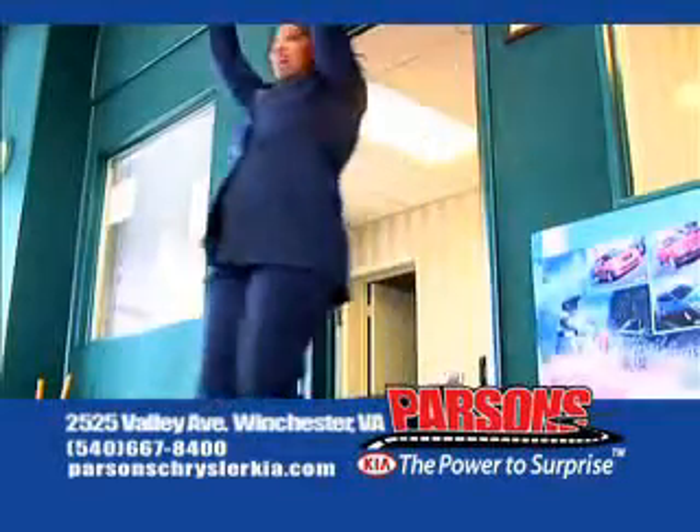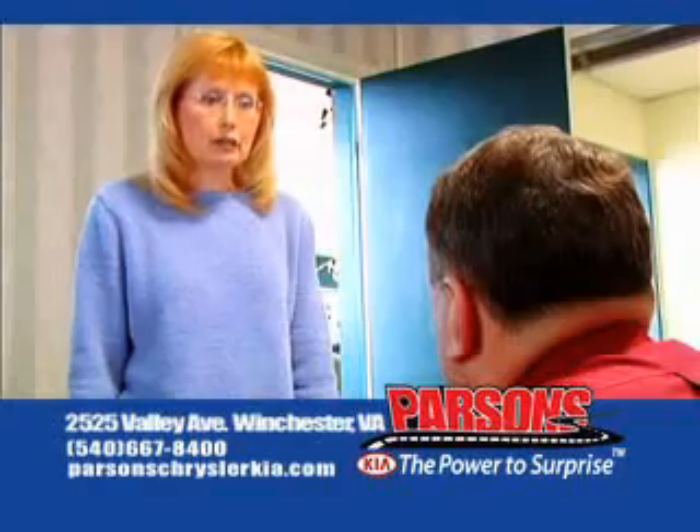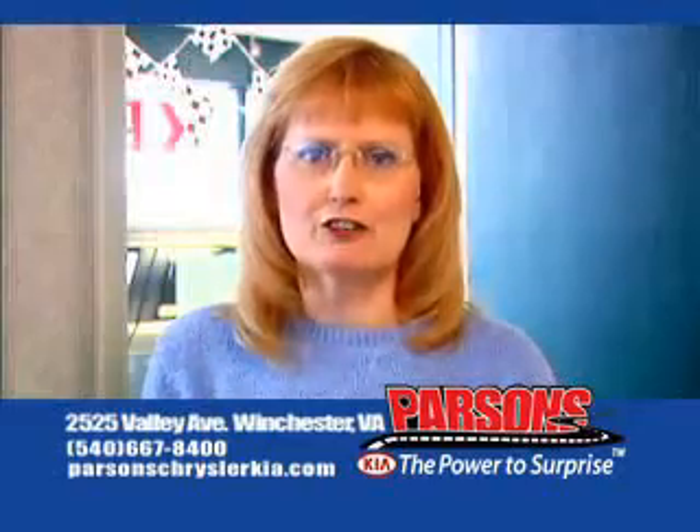There's a mouse in my office! Well, I think we found Mr. Tingles. I can't believe you had me looking for a real, live mouse. Well, you only asked me if it was wireless. Kia, the power to surprise.